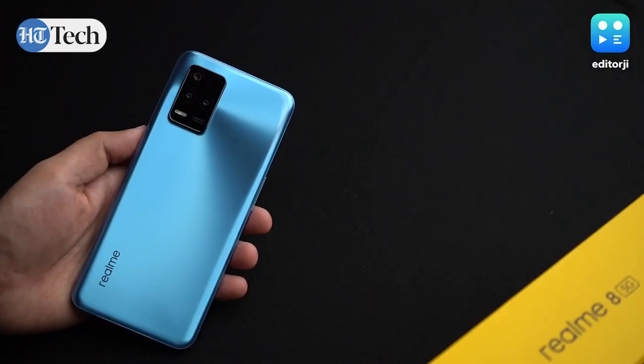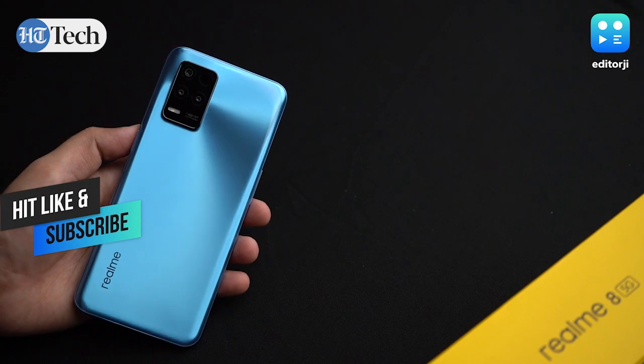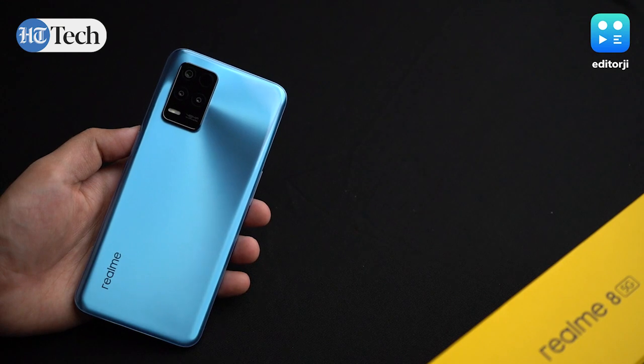By the way, don't forget to subscribe to the EJ Tech channel and if you enjoy this video, leave a thumbs up so we can keep making more videos for you just like this one.